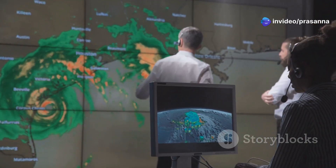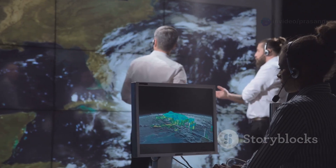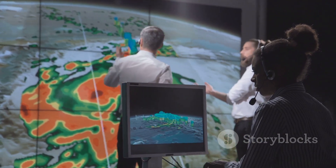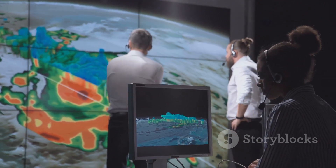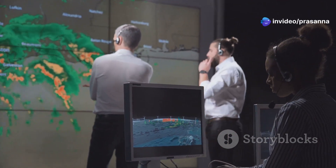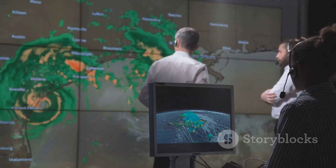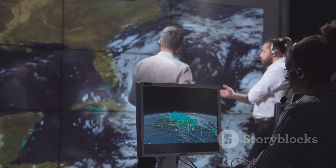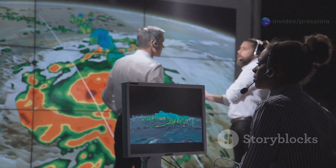We study hurricanes to understand how they work, using advanced technology and years of research to unlock their secrets. Scientists collect data from satellites, airplanes, and weather stations to learn more about how hurricanes form, grow, and move. This information helps us improve our forecasts, giving people more time to prepare and evacuate if necessary. The more we know about hurricanes, the better we can protect ourselves and our communities from their destructive power.